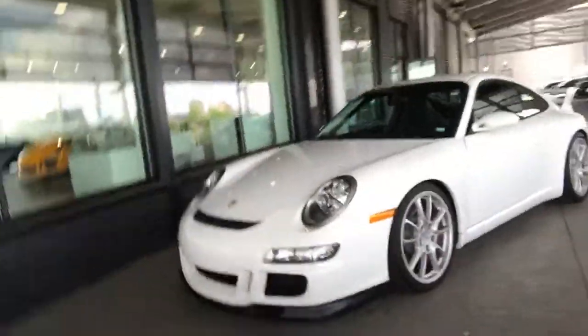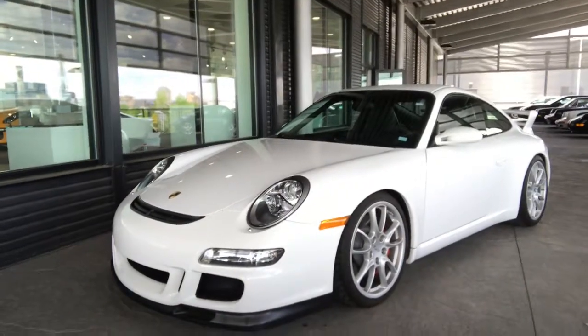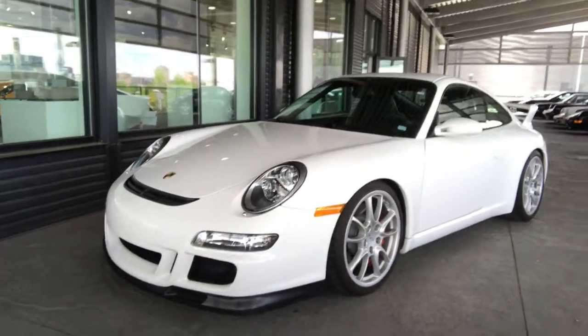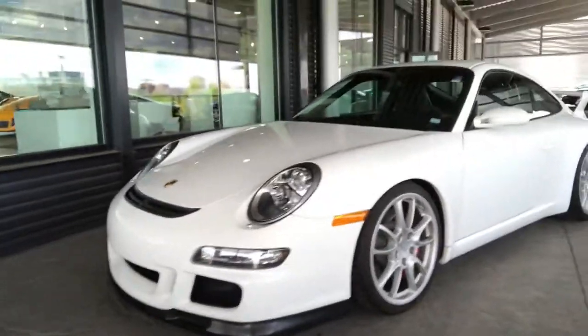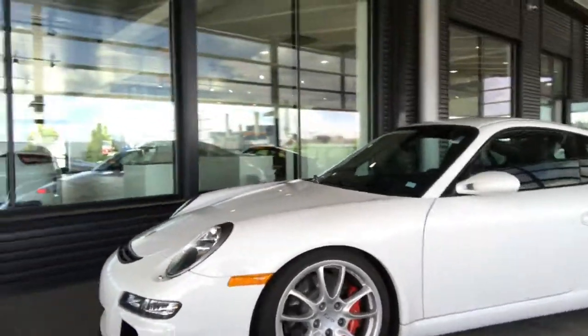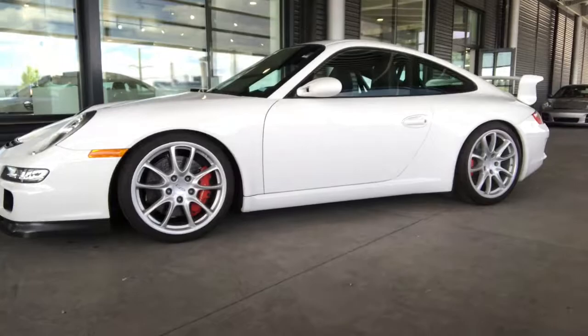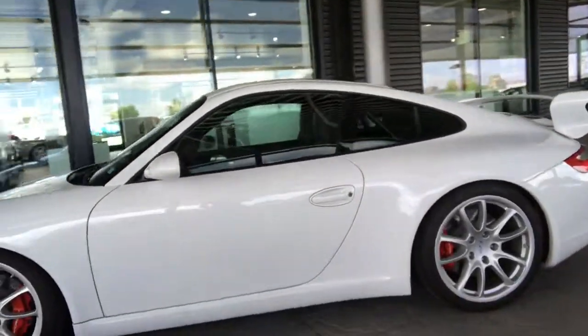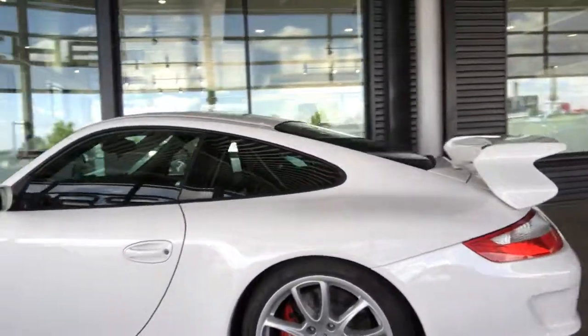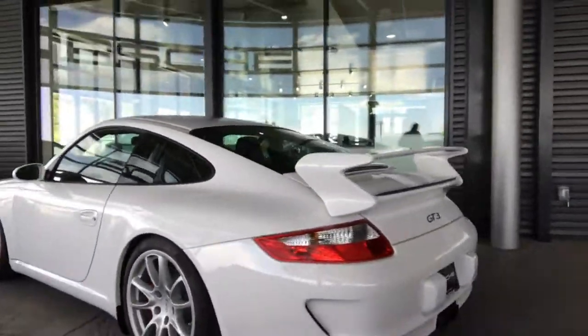Hey Z, how are you? This is Sean at Porsche Colorado Springs. I wanted to show you the vehicle here — this is the 2007 GT3. The car is in immaculate condition. I love to be able to say that, but it's very true about this vehicle. It truly is in immaculate condition; everything looks good, the wheels look good.